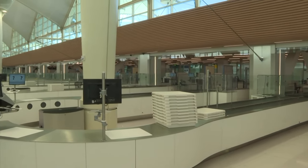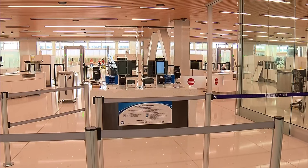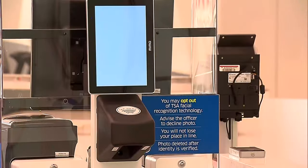The first thing passengers will notice is they don't have to pull out their ID. If they have a boarding pass, they can get a facial recognition scan and be on their way. If they do need to present an ID, they can scan their Colorado digital ID on their phone.